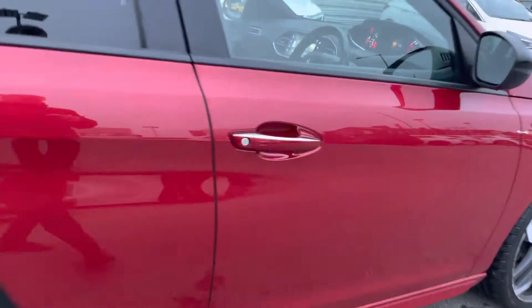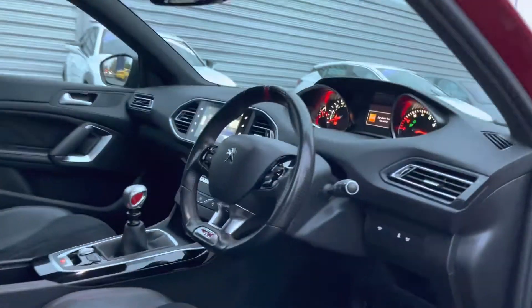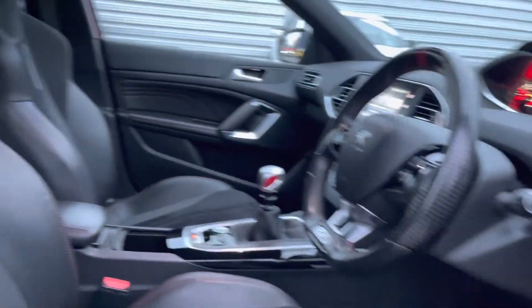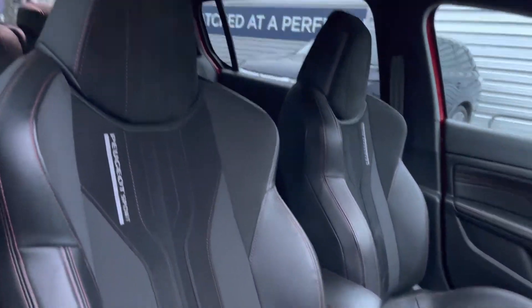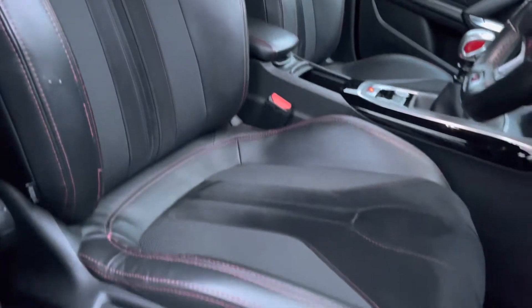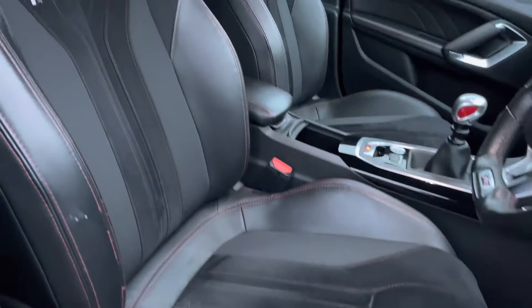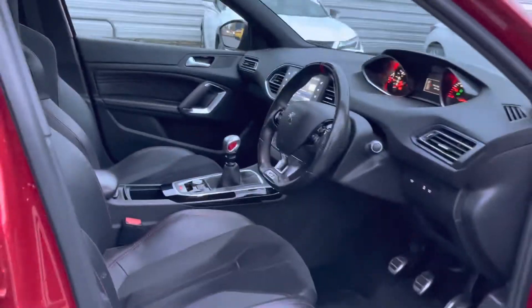Taking a look inside up front, this 308 GTI comes with keyless entry and go, making access super easy. You have your leather multifunction steering wheel with GTI badging. Your front seats feature Peugeot Sport branding, and you have plenty of adjustment in the driver's seat so you can easily find the perfect driving position and be comfortable in this vehicle.